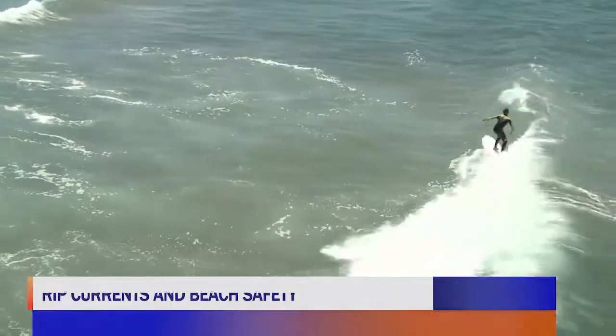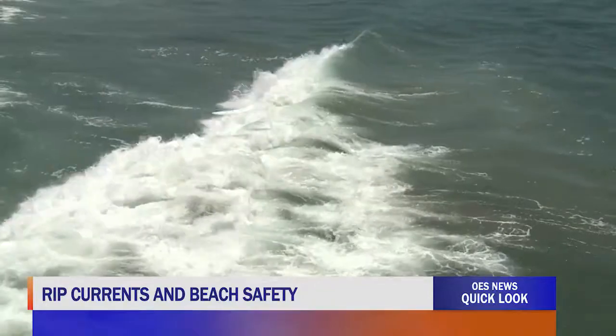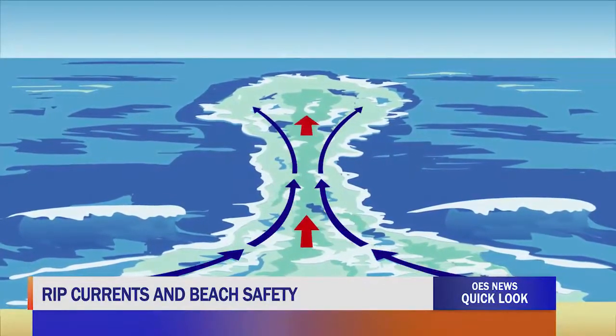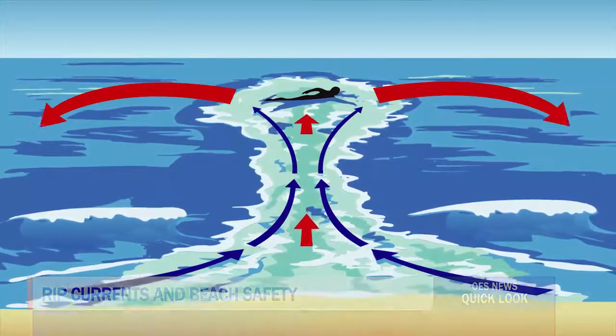Did you know that over 80% of all rescues made by lifeguards on California beaches are caused by rip currents? A common misconception is that rip currents pull swimmers underwater. In reality, they're strong currents that pull you away from the beach.